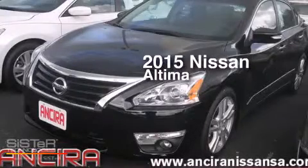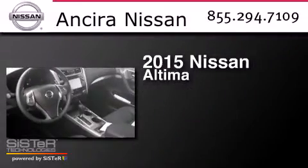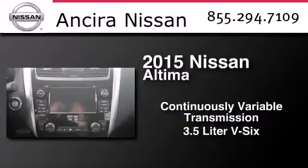This is a brand new 2015 Nissan Altima. This car has a continuously variable transmission and a 3.5 liter V6.